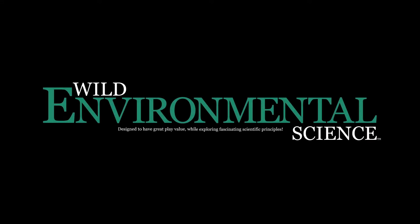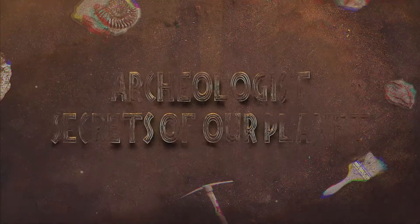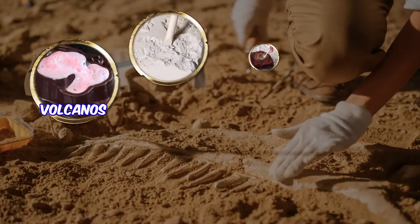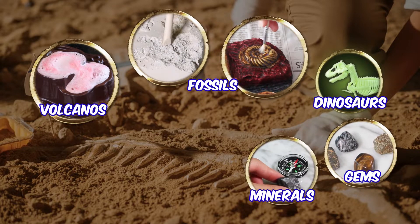From Wild Environmental Science comes The Archaeologist Secrets of Our Planet Kit. Explore volcanoes, fossils, dinosaurs, gems, minerals, lab work and more.